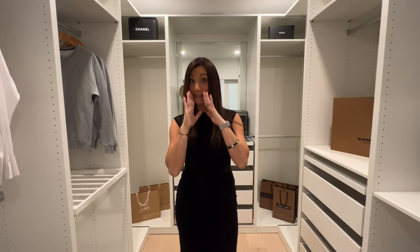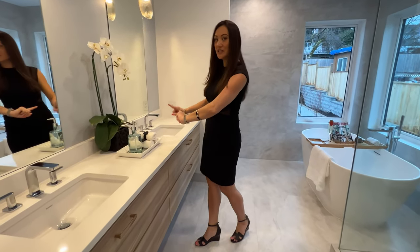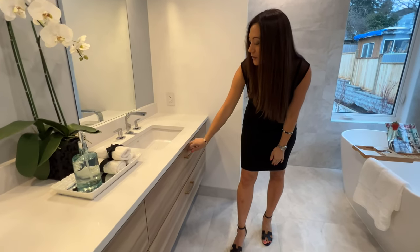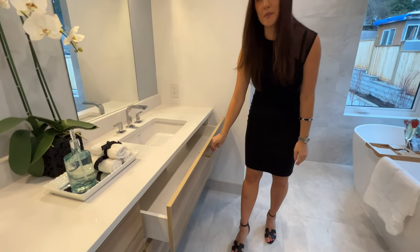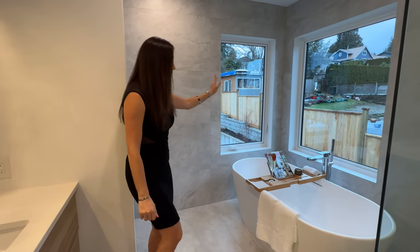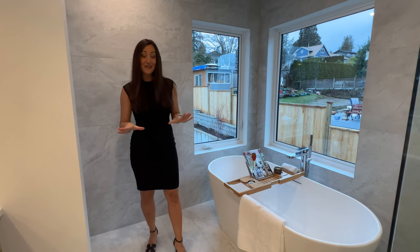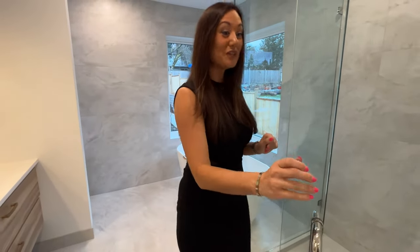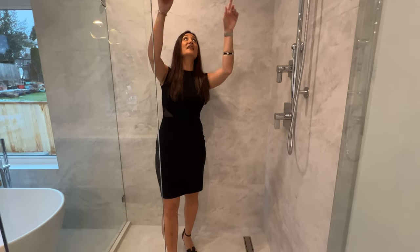Welcome to the spa-like primary bathroom. We have quartz countertops, each person with their own sink, beautiful hardware details, and ample storage. Wide-plank tiles run almost floor to ceiling around the entire bathroom. There's a great soaker tub for whenever you want to relax with a glass of wine or read a book. The shower is very spacious, featuring linear channel drainage, a rain shower overhead, and a body wash system.